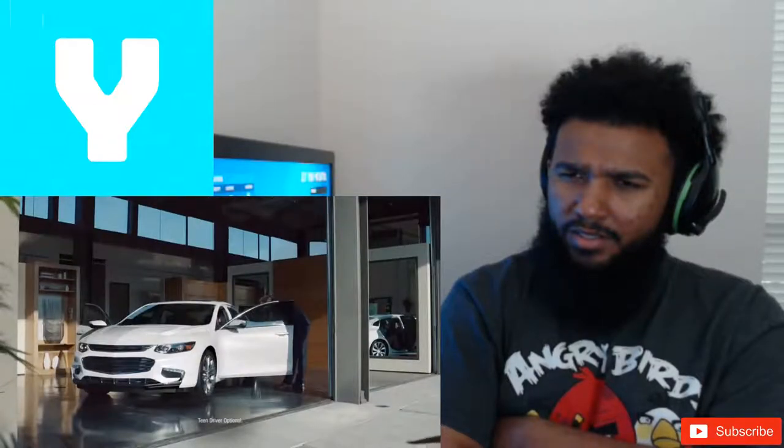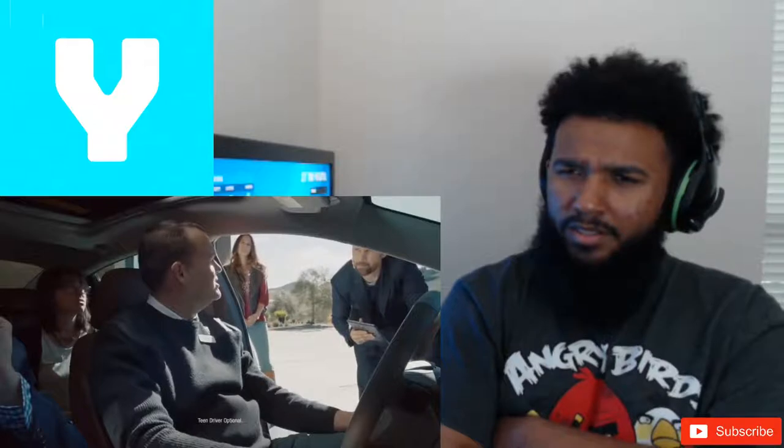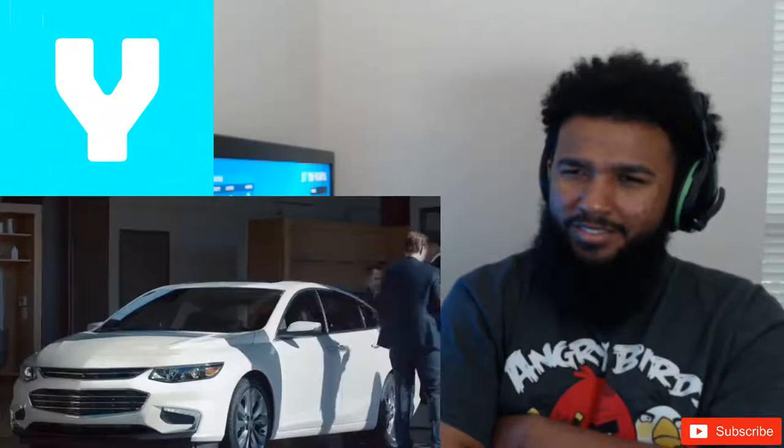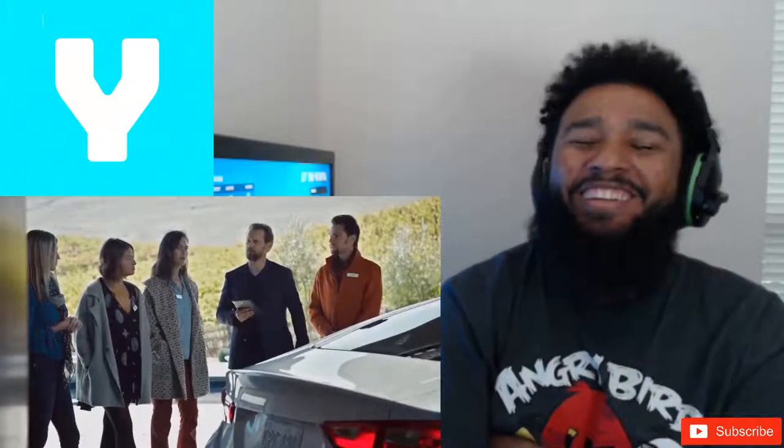Do any of you have kids? Yes. This car has a feature built-in called Teen Driver Technology, which lets parents view how their teens are driving. We'll keep track of how many boys get in the car. We're all just laughing now because this guy's daughter's a whore.